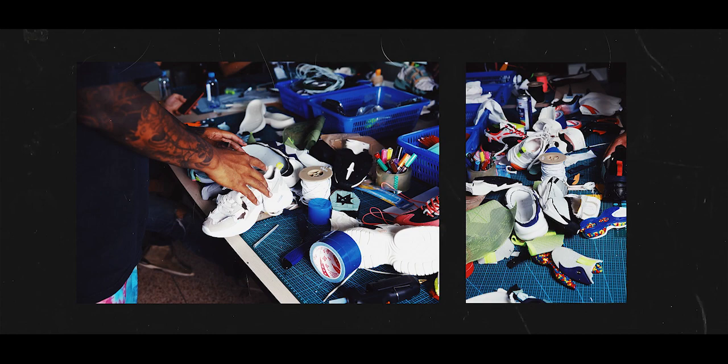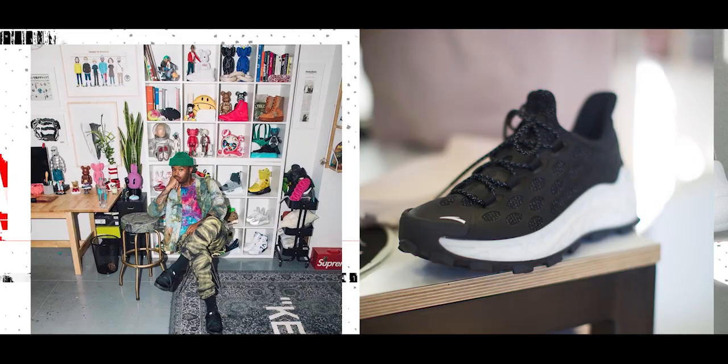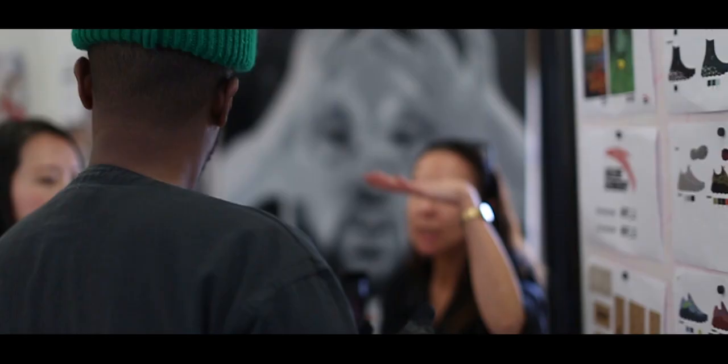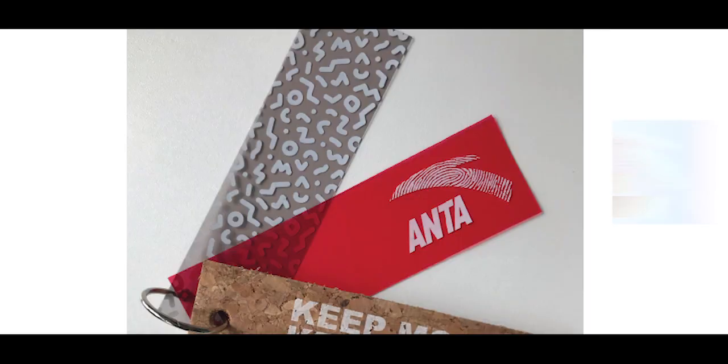That was a big step because we knew that bringing such a powerful and creative mindset to ANTA might be a problem, but it worked quite well. What I really like about Saleh is that on day one he created a logo that merged the two brands so easily and so obviously that it made both DNAs work together.